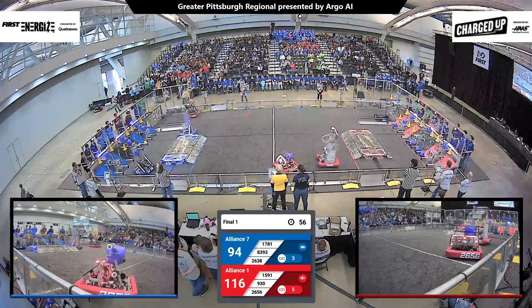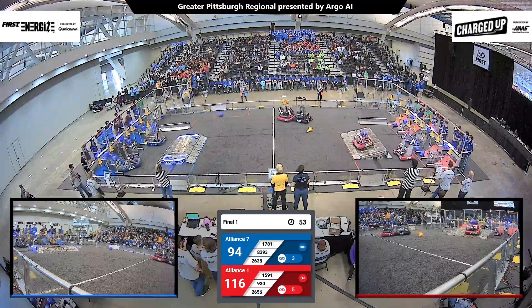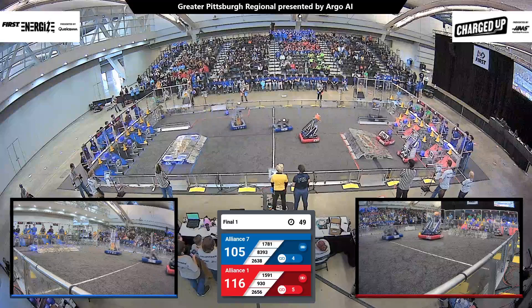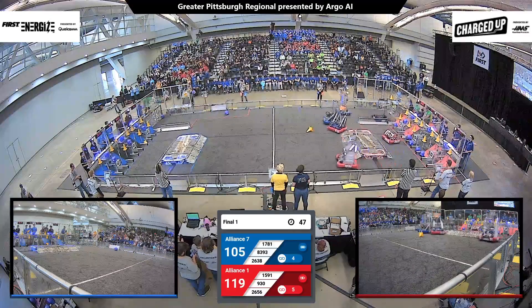We're coming into just under one minute left here in the match, at about 50 seconds. The red alliance is ahead with a score of 116 to 105.